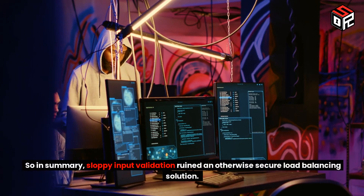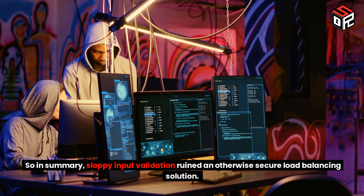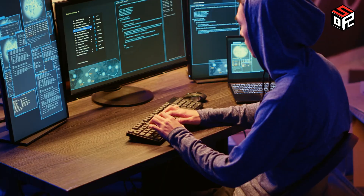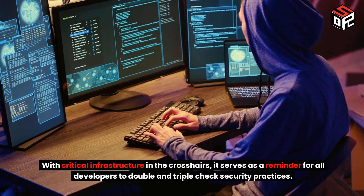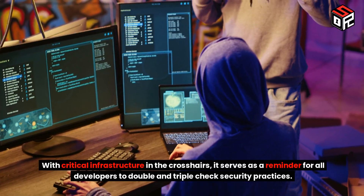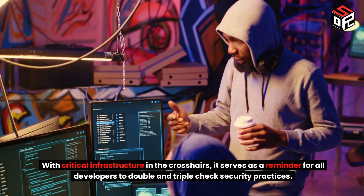In summary, sloppy input validation ruined an otherwise secure load balancing solution. With critical infrastructure in the crosshairs, it serves as a reminder for all developers to double- and triple-check security practices.